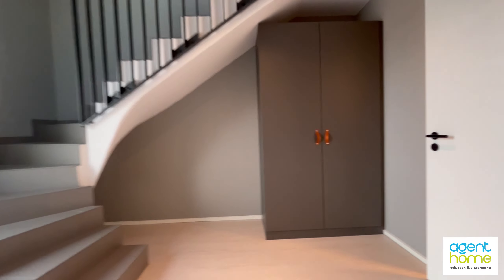Here there's another closet for you. And this is the second bathroom, also with a shower.